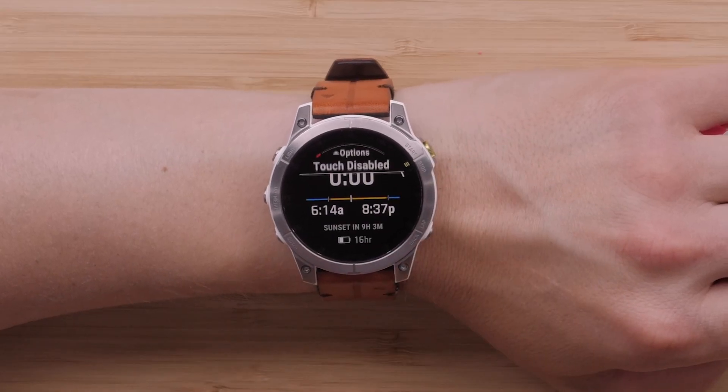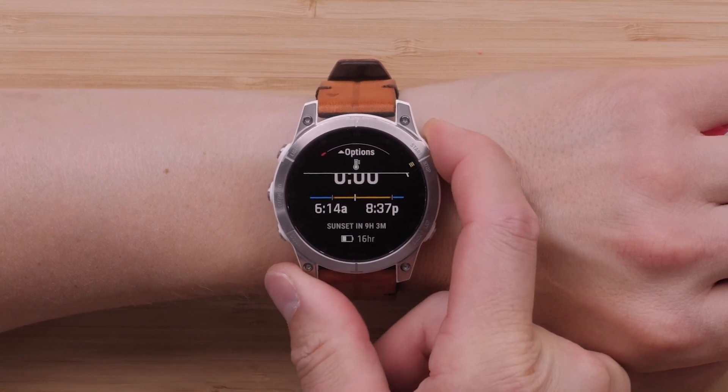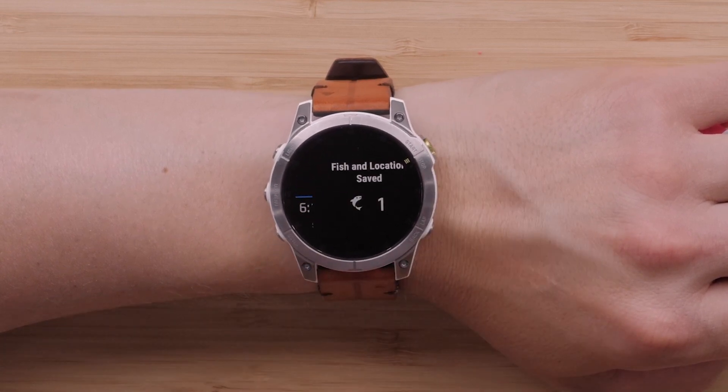Next, we'll discuss the new fish activity. Adding the fish activity to your activities list will allow you to keep track of your time out fishing, catches including location, routing to locations, and view the sunrise and sunset information right from your watch.